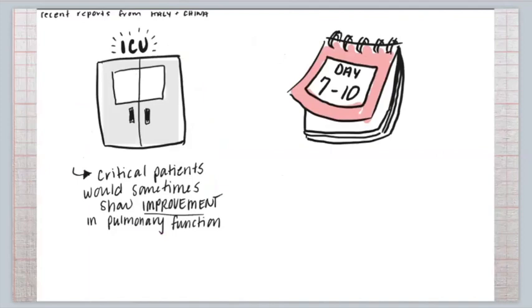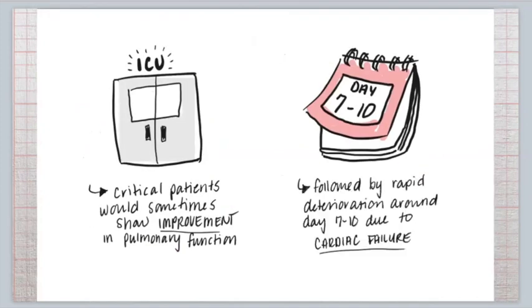We look at these critically ill patients and say it's a pulmonary issue — pneumonia, CHF, COVID-19. It's a virus attacking the lungs, the patient could be hypoxic. But seven to ten days later, the patient seems to be recovering, and then bang — they have a rapid deterioration. Why? Because of cardiac failure. The virus is in fact attacking the patient's heart, and we need to prepare for these types of scenarios so we can better identify and help treat these patients.